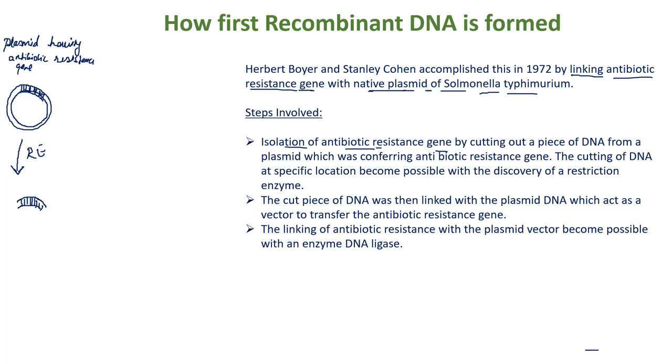Next, they linked this antibiotic resistance gene with the plasmid vector — the plasmid of Salmonella typhimurium. They treated it with the same restriction enzyme used on the first plasmid. These enzymes open the plasmid, and we call it the vector DNA because it will carry the antibiotic resistance gene.